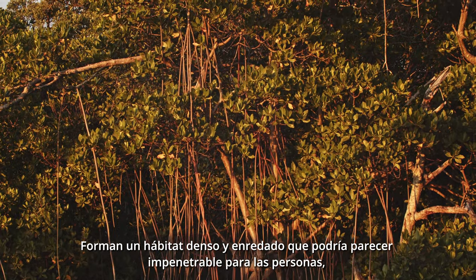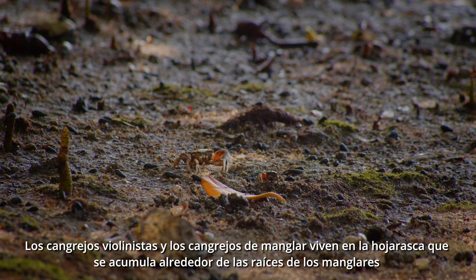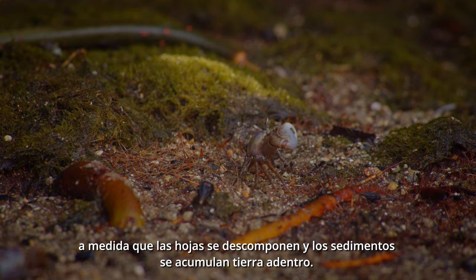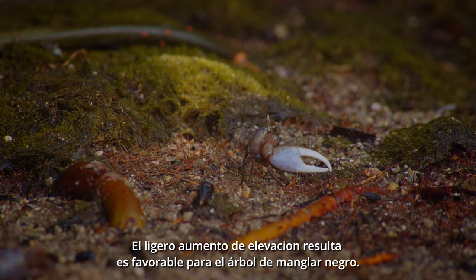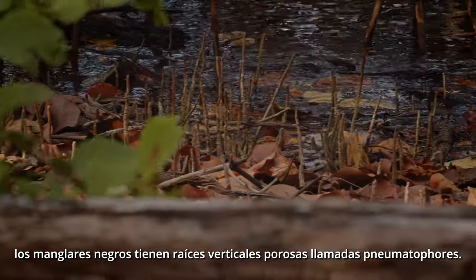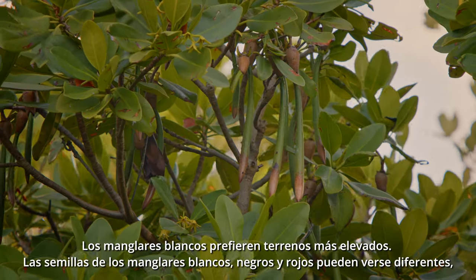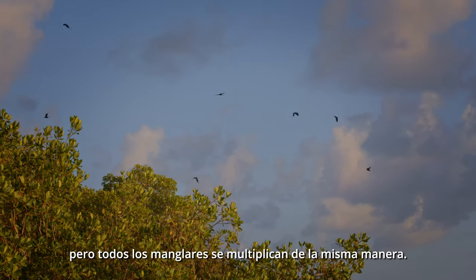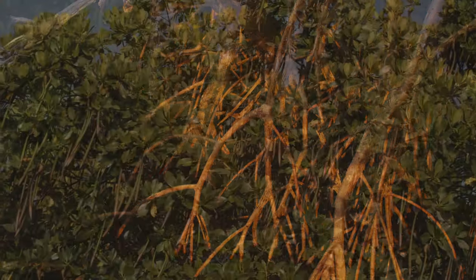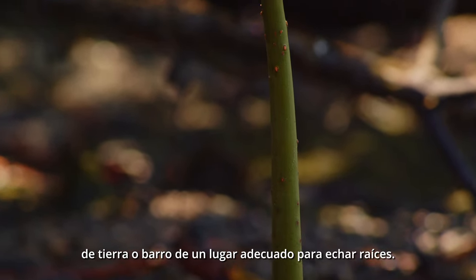They form a dense, tangled habitat that might appear impenetrable to people, but for a raccoon it provides perfect cover. Fiddler and mangrove crabs live in the leaf litter that collects around the mangrove roots. As leaves decompose and sediment builds up further inland, the slight increase in elevation that results is favored by the black mangrove tree. In order to take in carbon dioxide above the thick mud and detritus, black mangroves have porous vertical roots called pneumatophores. White mangroves prefer still higher ground. The seeds of white, black, and red mangroves may look different, but all mangroves multiply by the same means — seeds develop while still on the tree, then drop into the water where they are carried along waterways by currents and tides. Red mangrove seeds are particularly well adapted: bottom heavy, their pointed ends sink easily into the soft dirt or mud of a suitable place for them to take root.